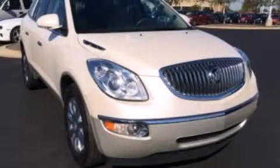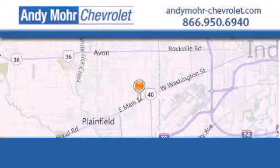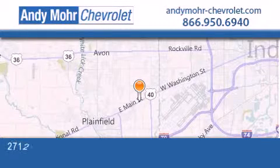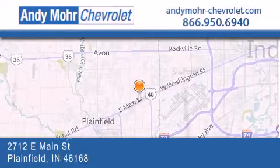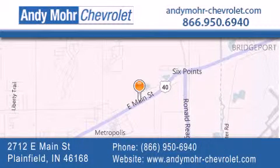Please call us today for more information on this great vehicle. Andy Moore Chevrolet is the place to find new Chevrolet cars as well as pre-owned cars in Indianapolis. You can visit our new and pre-owned inventory online, get new car pricing, and receive free no-obligation price quotes. Visit Andy Moore Chevrolet today at 2712 East Main Street in Plainfield, or see us online at andymoore-chevrolet.com.